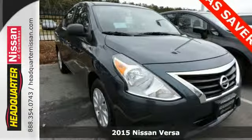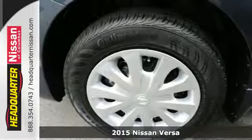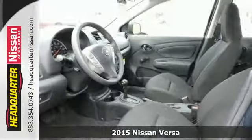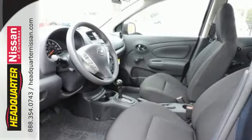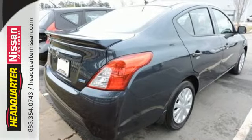Here's a 2015 Nissan Versa. It proves that economy doesn't have to mean boring. Whether you're packing up for a long road trip or just venturing to the grocery store, this Versa makes it easy with a multifunction steering wheel and Bluetooth connectivity.